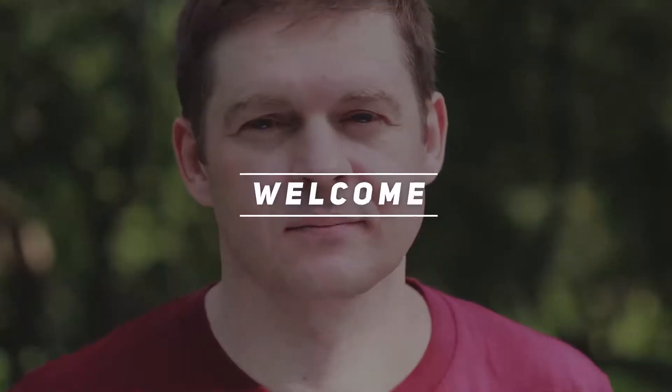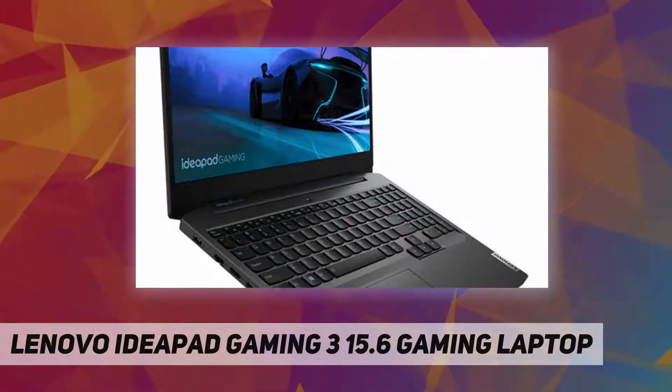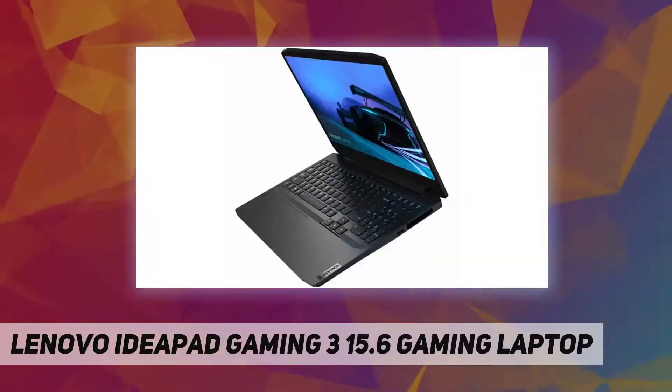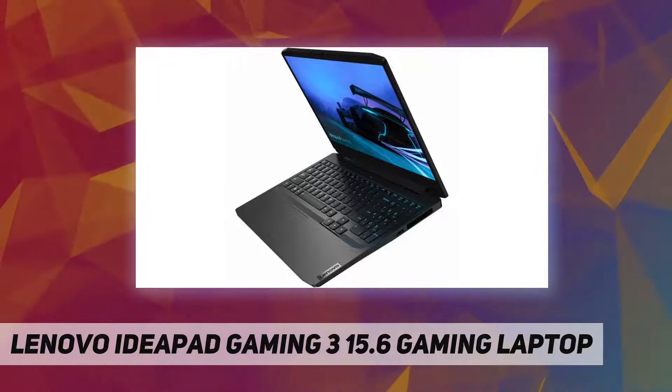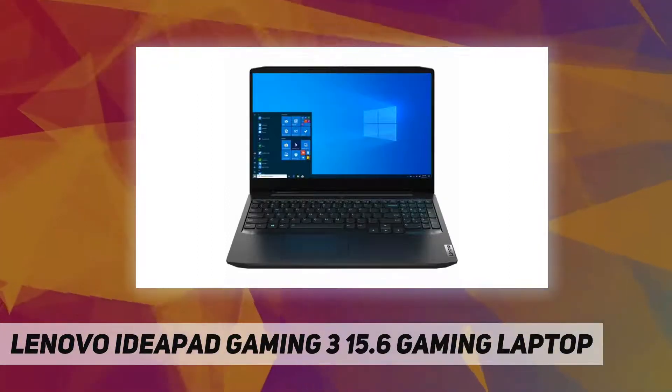Hey, welcome back to my channel. Lenovo IdeaPad Gaming 3 15.6-inch gaming laptop — IdeaPad 315, R58G, 256G, Onyx Black — processor manufacturer: AMD.